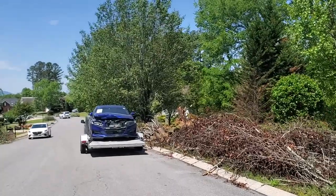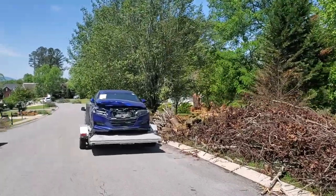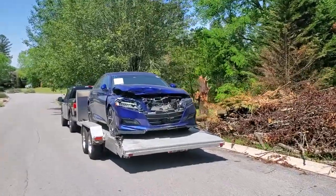Alright guys, check it out. Here's the new build — just arrived. This thing looks sick.